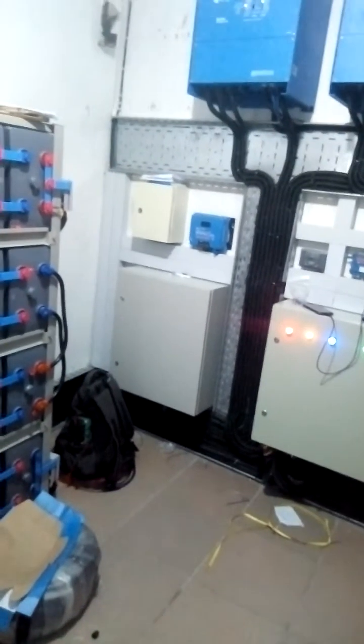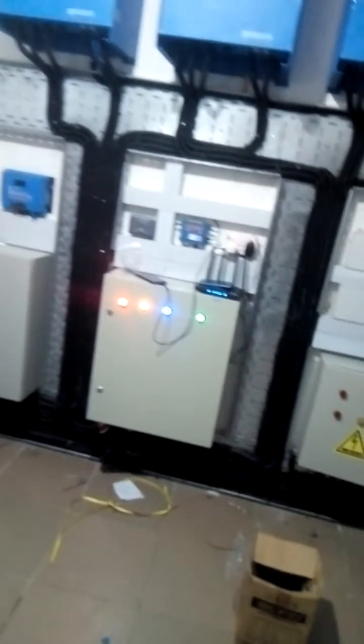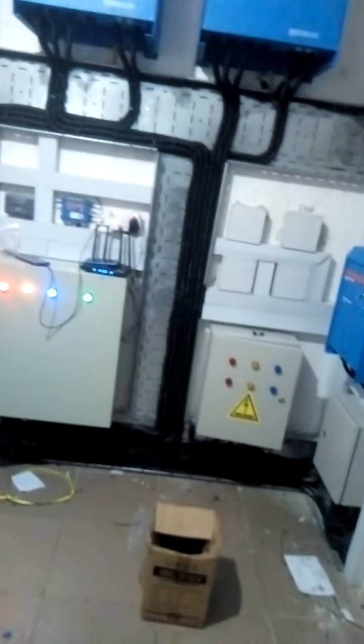As you can see, that is your DC box, your charge controller, your AC box and your PHCN box.